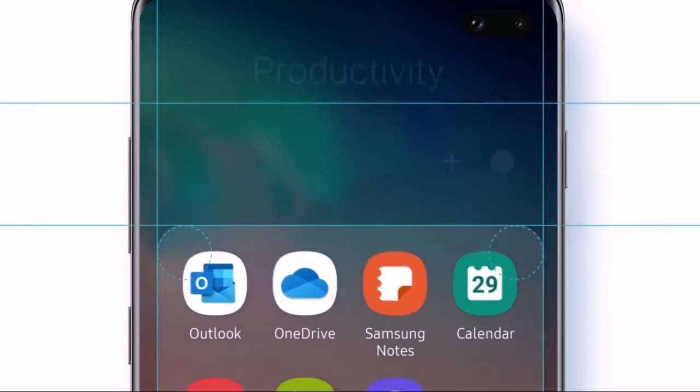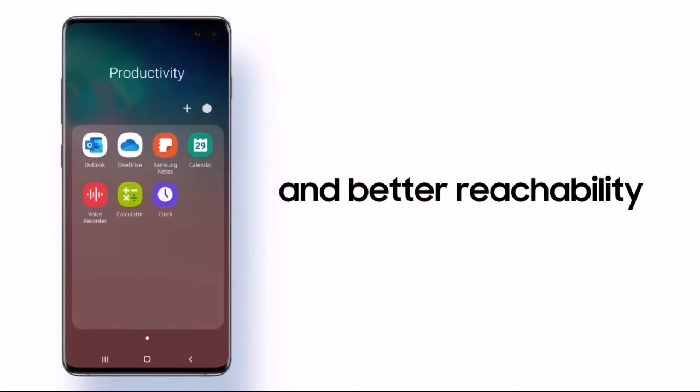After updating to One UI 2, you will get a lot of new features like a built-in screen recorder, new dark mode, and much more.